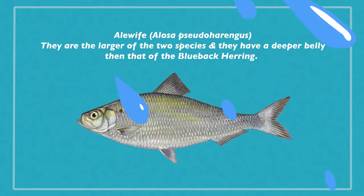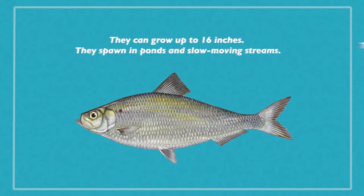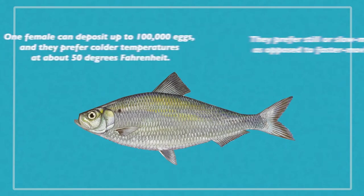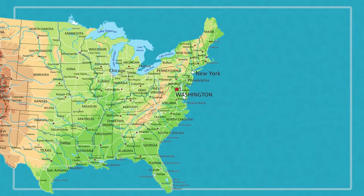The easiest way to differentiate between the two species is by dissecting them, but we're not going to do that. To start, let's talk about alewives. The alewives, or Alosa pseudoharengus, are the larger of the two species. They have a deeper belly than that of the blueback herring and they can grow up to about 16 inches. They spawn in ponds and slow moving streams, preferring still or slow moving water as opposed to faster moving streams.